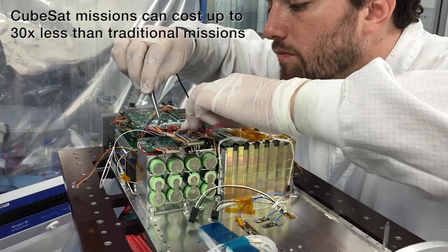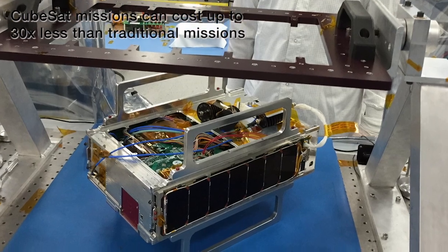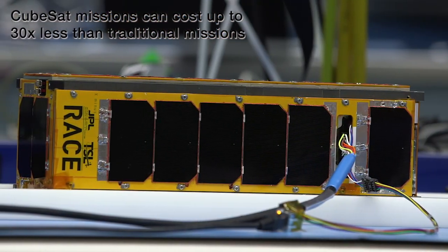We're trying things a little bit different over here. It's much more rapid development, trying things out with 3D printing, and building things up a lot quicker because these missions are a lot smaller.